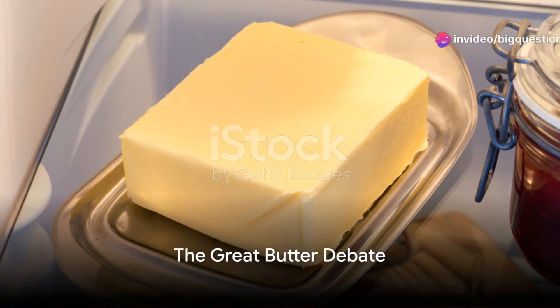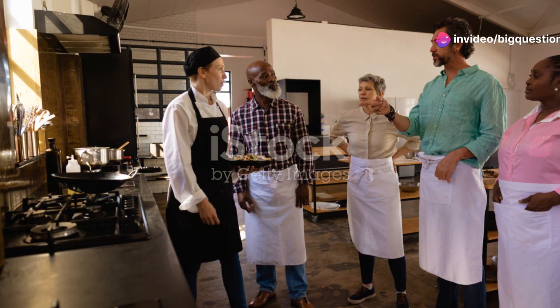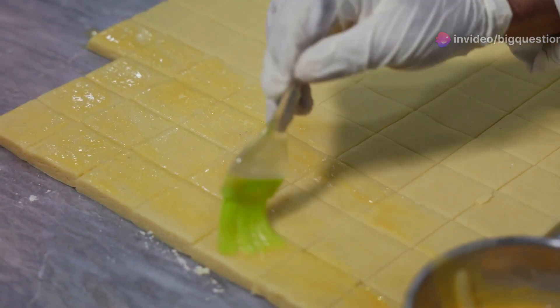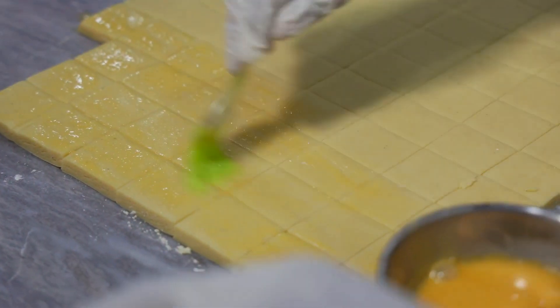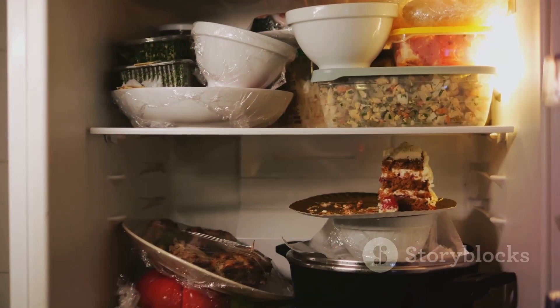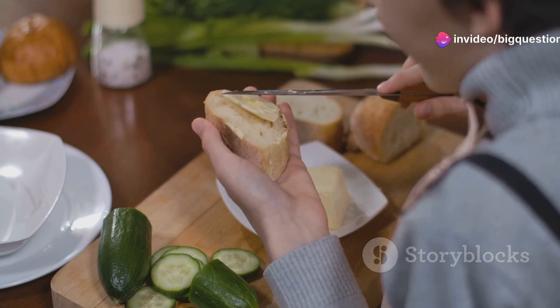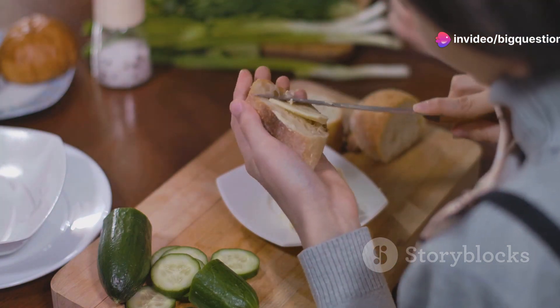Does butter really need to be refrigerated? This question stirs quite the debate in kitchens everywhere. Imagine the scene: one block of butter sits comfortably on a countertop, another hides away in the chilly confines of a refrigerator. Each tells a different story about the household's culinary habits.